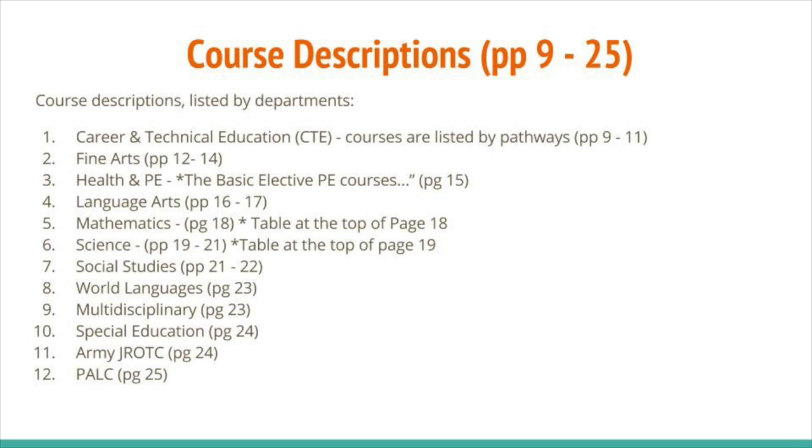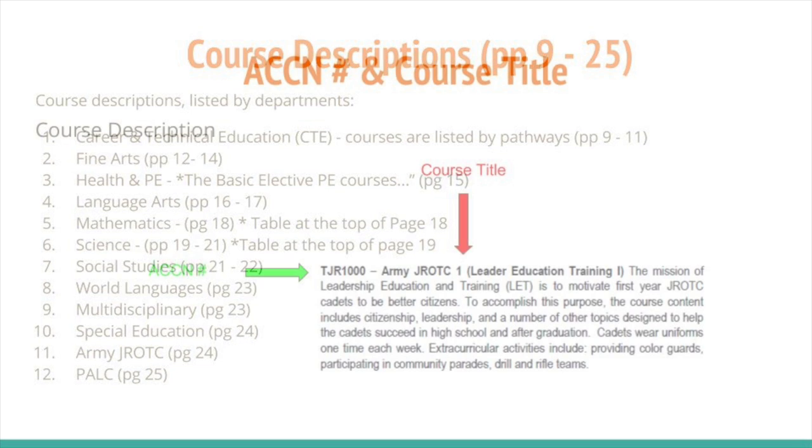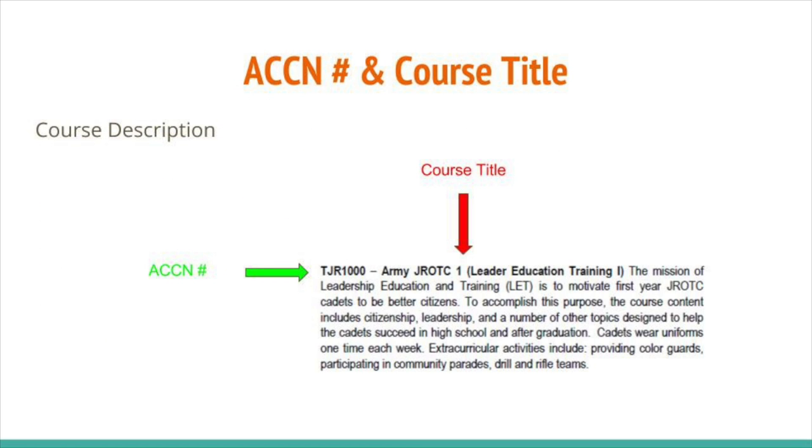On page 7, you will find a table that lists the various courses that fall under specific CTE pathways. The rest of the guide, pages 9 to 25, gives descriptions of all the courses that may be offered for next school year. Please read the descriptions carefully and ask friends about courses they've taken in order to make the best decision. Do not choose a course just because your friends are taking it, and note that not liking the course or teacher is not a reason for changing classes.